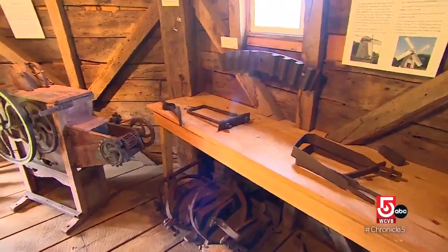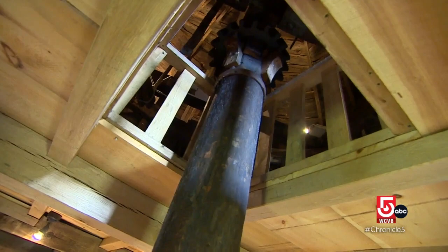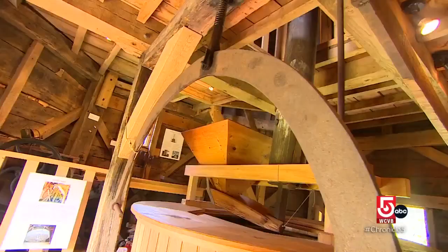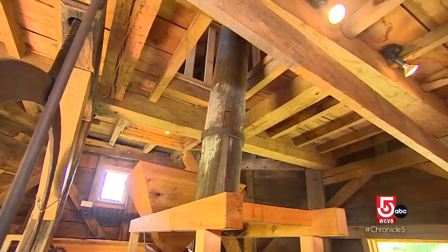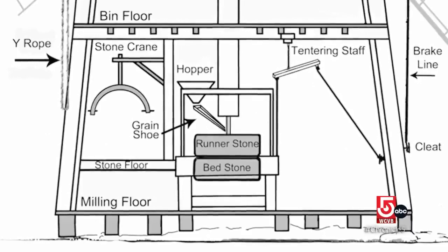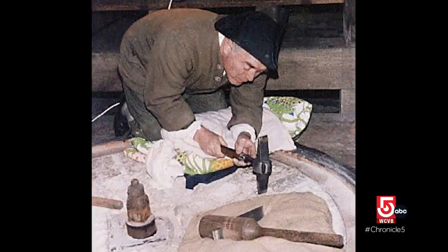Back then, the mill was used to convert a popular crop into an edible staple for both people and livestock. Most of the corn ground here would be white flint, which is very, very hard. All three floors inside the mill were used in the grinding process, which culminated between two stones on the ground level that weighed a combined 9,000 pounds. They put the corn in the vat, it would be jiggled down into the center of the stone, and as they went around, they would be cutting and flattening it out and turning it into cornmeal or cracked grain.